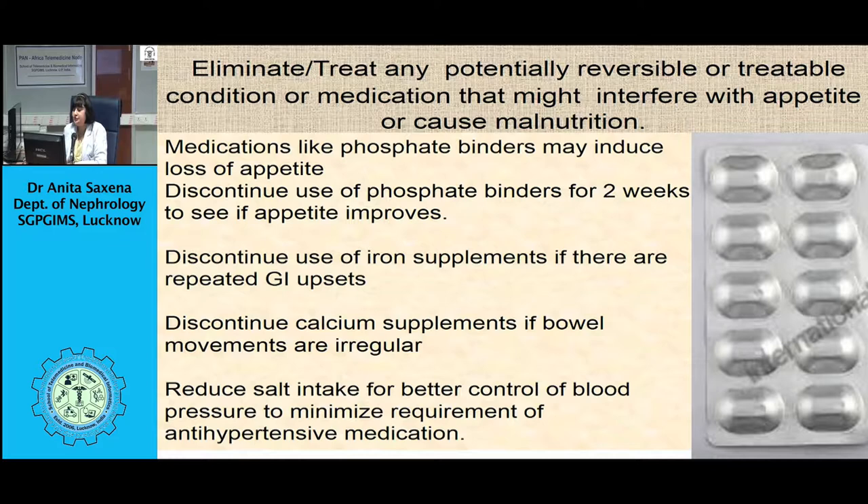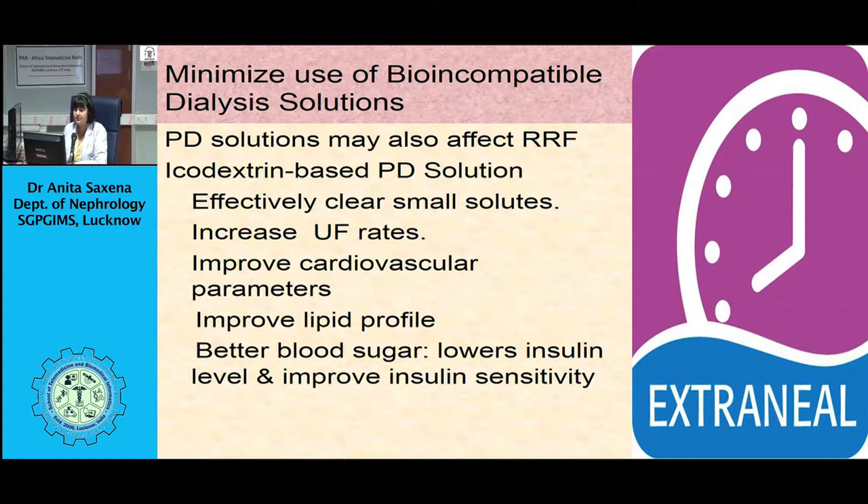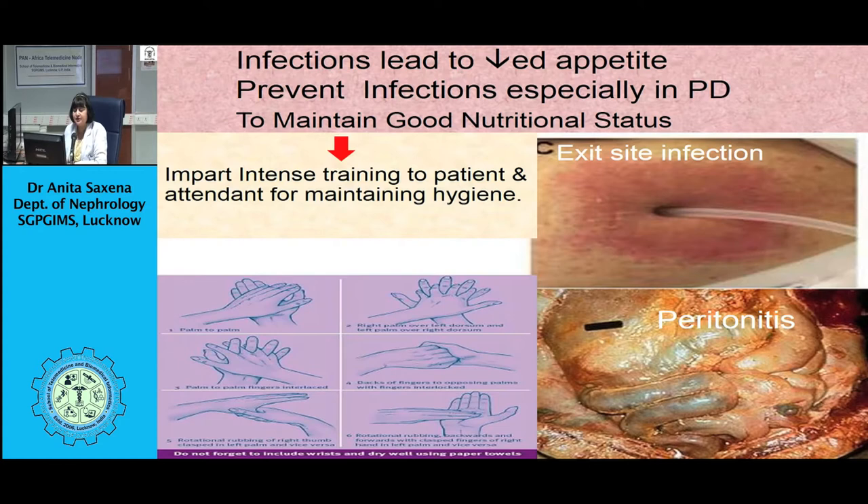A study by Zetto et al. has shown that clinical improvement in nutritional status follows after correction of metabolic acidosis, as protein catabolism decreases. The group treated with sodium bicarbonate had better SGA scores. Preserving residual renal function is important for proper clearance of middle molecules, as anorexia is more common in patients who have lost residual renal function. Patients with residual renal function have a higher mean dietary protein intake compared to those who have lost total residual renal function.